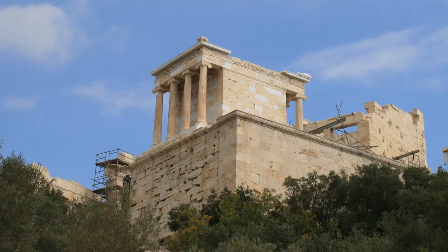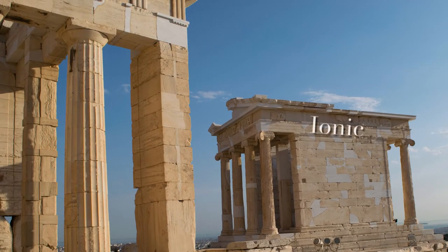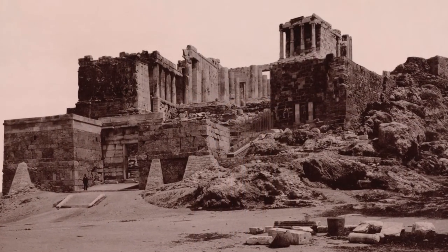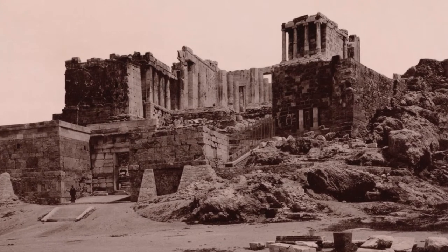The name of this temple's architect is unknown, but the building fits beautifully into its architectural context. See how its Ionic forms complement the Doric gateway called the Propylaia that it adorns. Athena Nike's temple is situated on an elevated bastion overlooking the approach to the Acropolis, the hilltop sacred center of the ancient city-state of Athens.